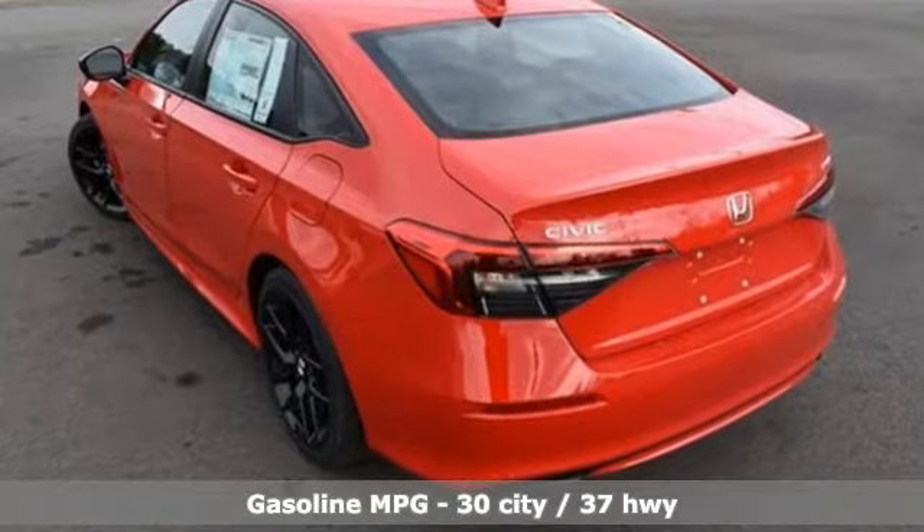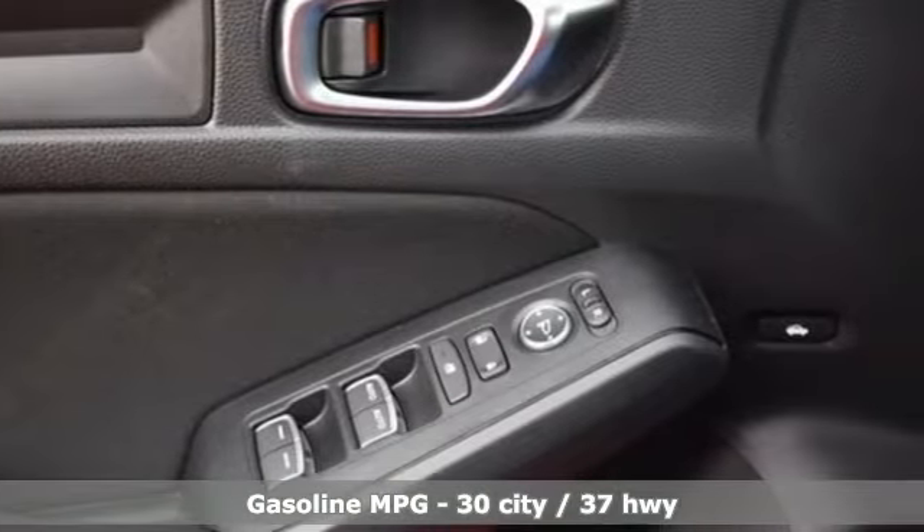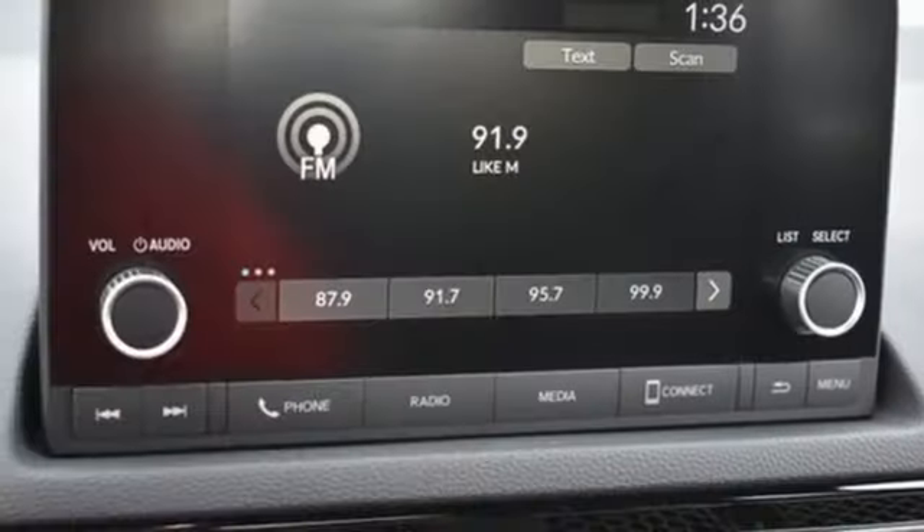Streaming audio, remote engine start, leather steering wheel, configurable instrument gauges, doors and push-button start proximity key.